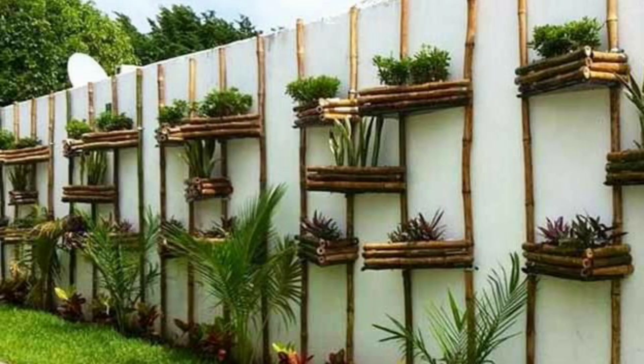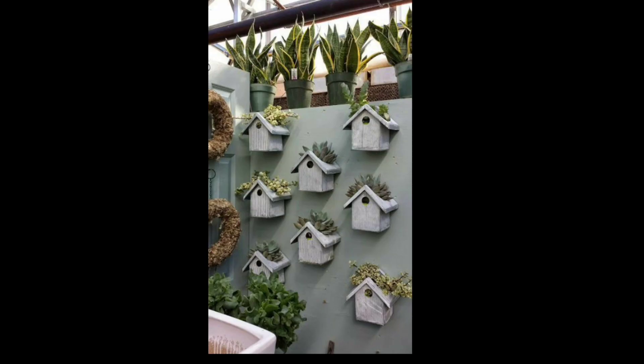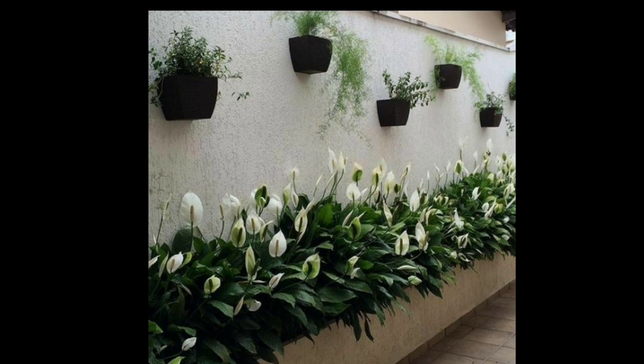Texture and seating areas — you can create a garden walkway that is both functional and beautiful. With a little creativity and imagination, you can create a garden walkway that is uniquely yours.